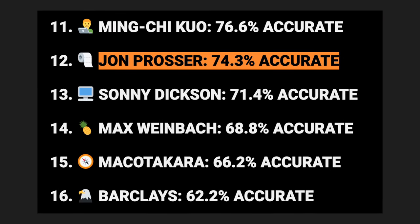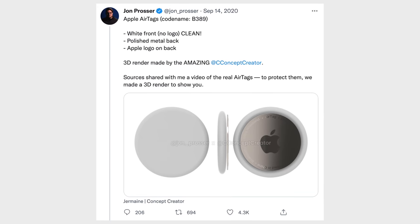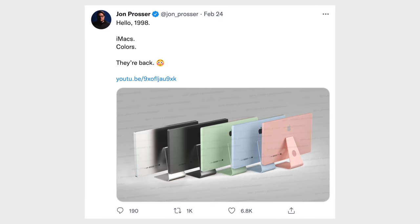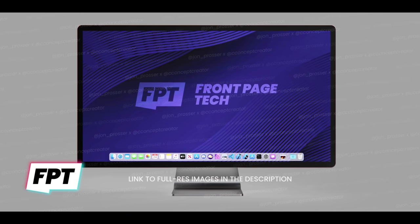Jon Prosser successfully leaked the design of various Apple products months before they were actually revealed, like Apple's AirTags, which ended up looking exactly like his renders, or the AirPods Max, which looked incredibly similar, or the multicolored iMac design leak that was really close to the real deal except for the missing chin.